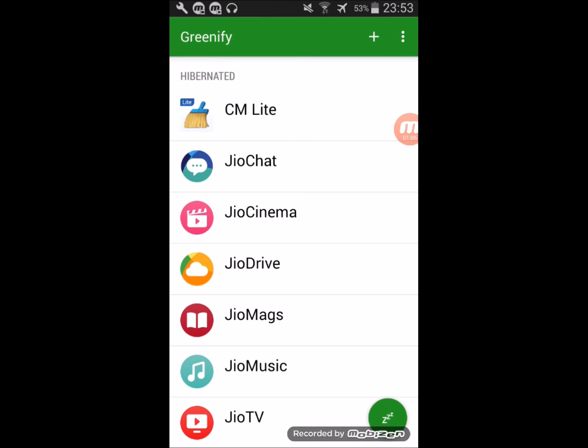All these applications are now hibernated. You just need to open Greenify once, press the sleep button, and that's it. Thank you guys for watching. If you like the video, please hit the subscribe button and click the like button too. Thank you.